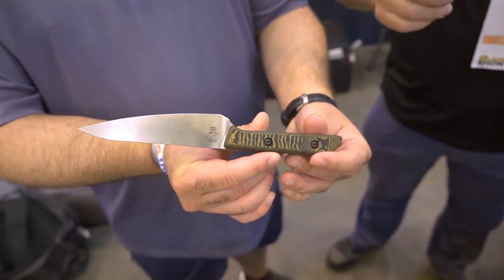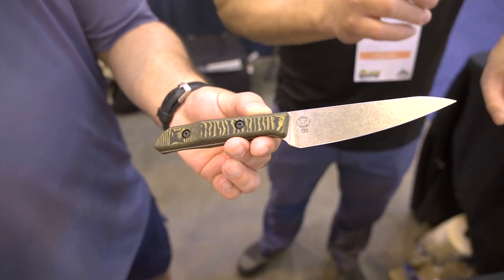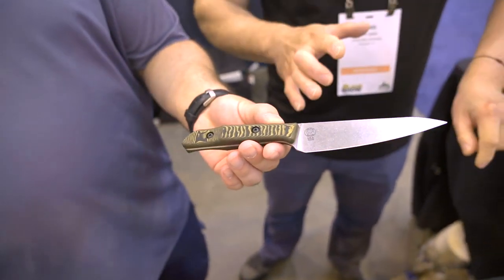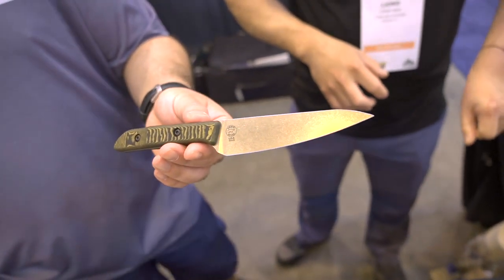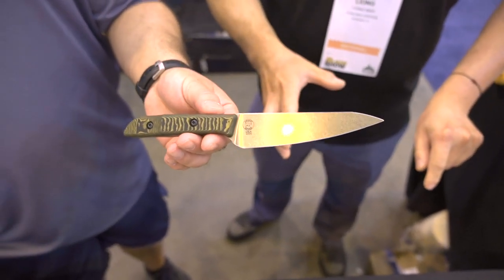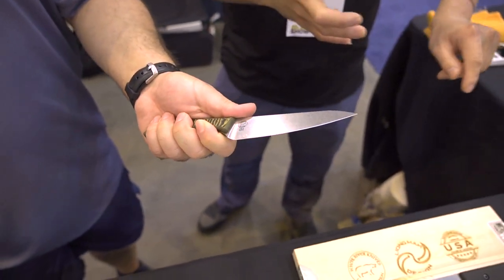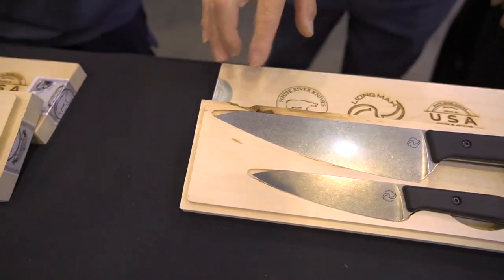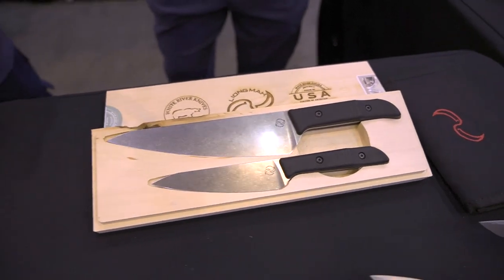It makes it lightweight, the blade is really thin — ground super thin and slicey — and it's stonewashed so you're not going to be afraid to use it. Of course, no dishwasher; we really want to maintain our fine cutlery. This is the five-inch paring knife, which is the knife I use the most in the kitchen. I never really go for the big knives unless I have a bunch of vegetables or meat to break down. We also paired it with a set — a 7.5-inch chef knife with the five-inch paring.